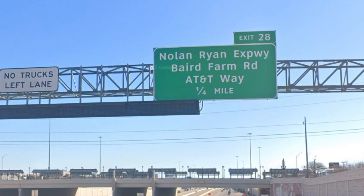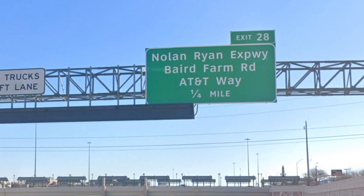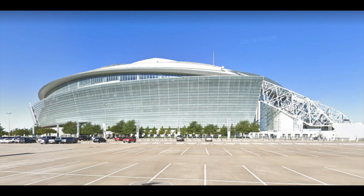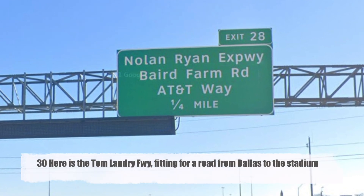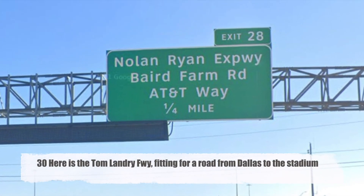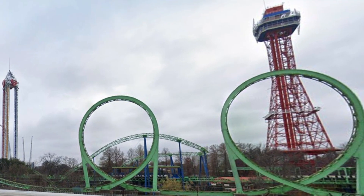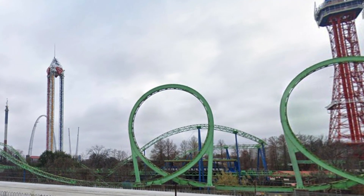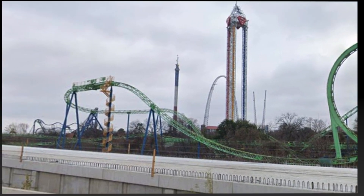Here we are in Arlington between Fort Worth and Dallas. I was looking for a place where you could see the Cowboys' new stadium, but all of I-30 is below grade here, so you cannot see it anywhere, at least from anywhere I could see on street view. I do like that this is called the Nolan Ryan Expressway though. Along 30 you get a great view of Six Flags over Texas, which is a pretty fun park — I went there a long time ago.